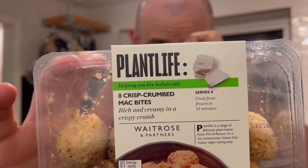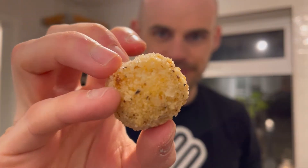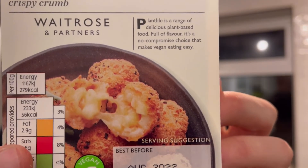Now let's get on to the Plant Life crispy crumbed mac bites. These are coconut oil cheese alternative and pasta in seasoned breadcrumbs — a very clinical description! The better one says rich and creamy in a crispy crumb. These were three pounds, which is expensive, but you've got to remember this is Waitrose — a premium product. They look quite interesting: very light batter, rock solid because they're frozen. I'm really interested to try those.